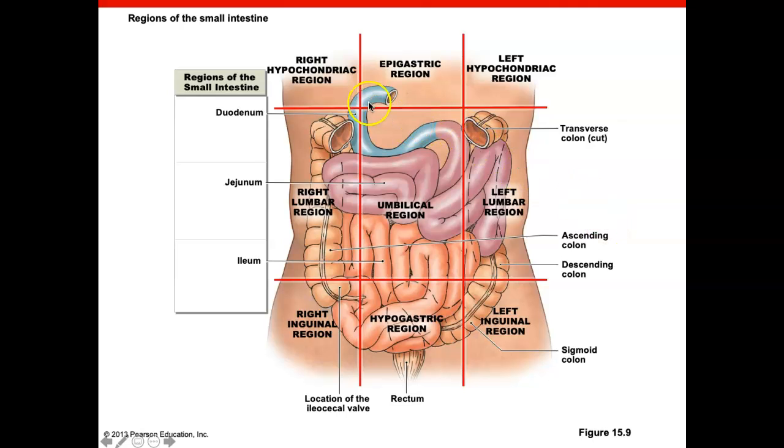In this diagram, the blue is the duodenum, the purple is the jejunum, and the orange is the ileum. The ileum ends at the cecum — this portion of the large intestine that dips down — and there is the appendix. Where the small intestine meets the cecum is the ileocecal valve, which regulates the flow of substances from the small intestine to the large intestine.